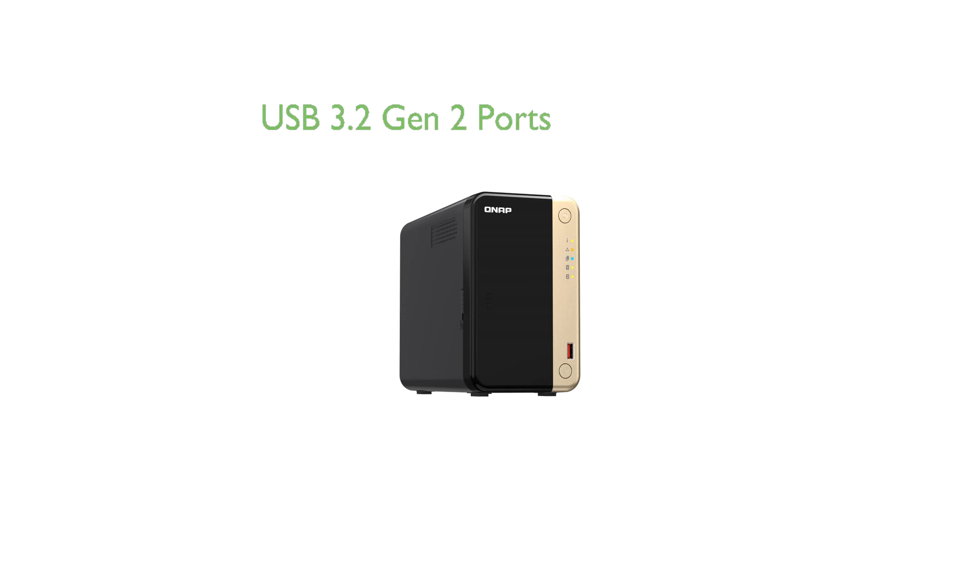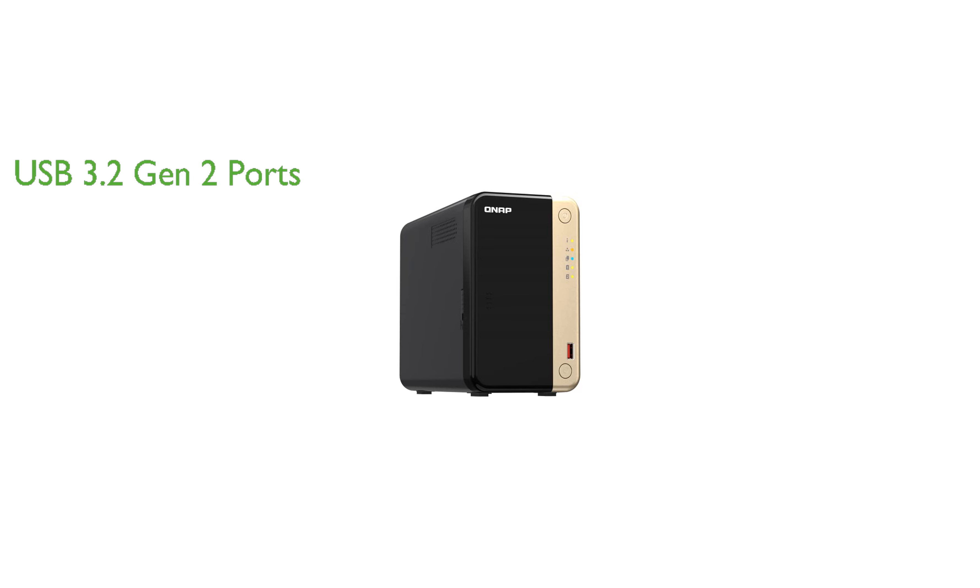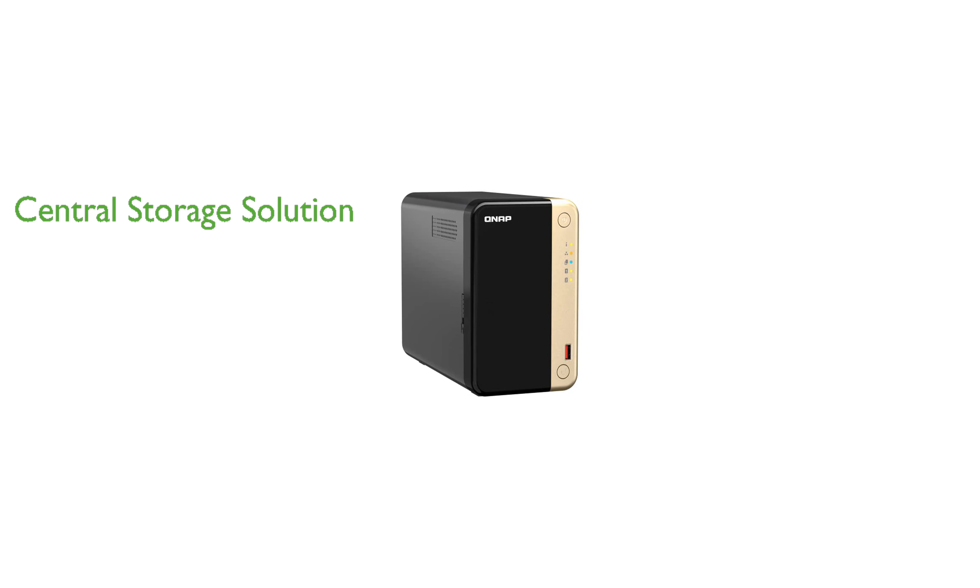The device is equipped with multiple USB 3.2 Gen 2 ports, allowing for up to 10 Gbps transfer speeds and compatibility with newer, faster USB drives for transferring large media files. The NAS offers a central storage solution for personal or family photos, music, and videos, making it an excellent choice for home and small office use.